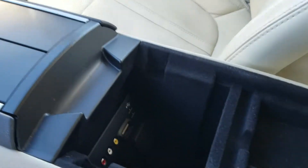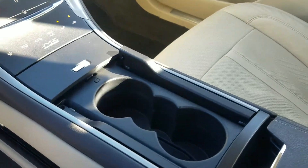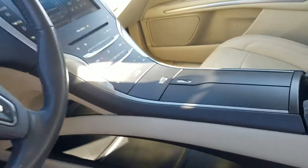Down here you have your auxiliary inputs, a clean area for the cup holders, and it closes up nice and smooth.